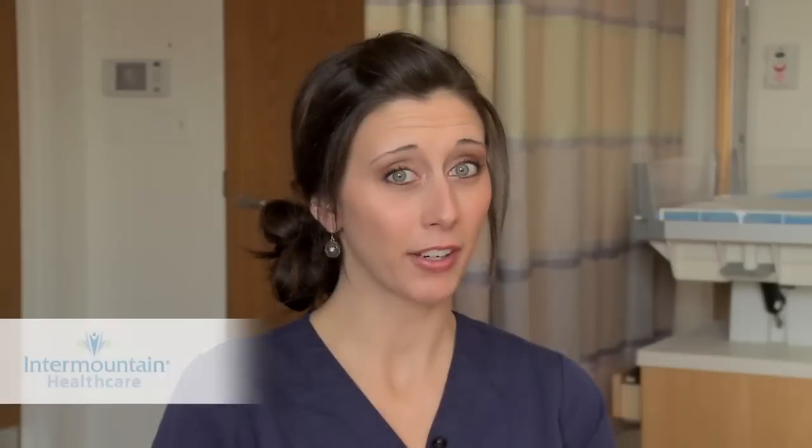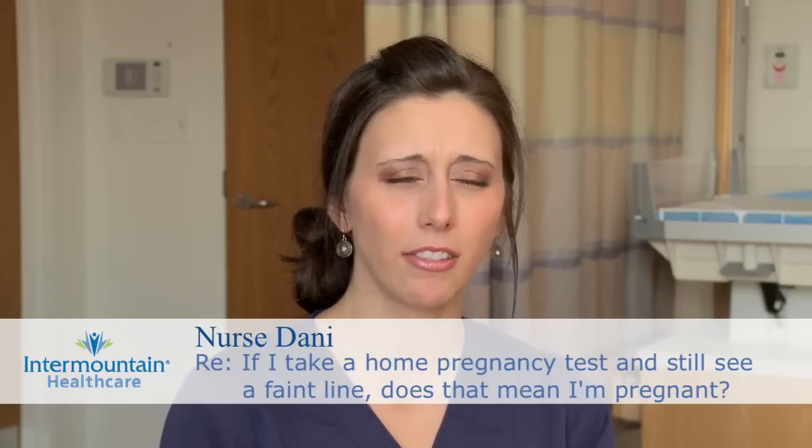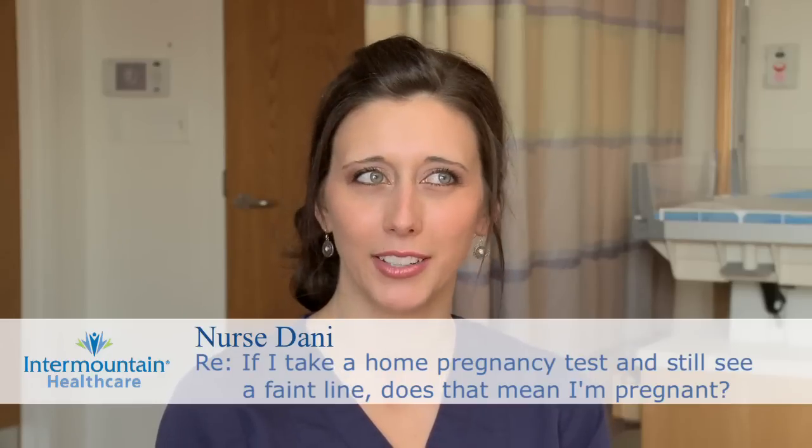A lot of women are confused when they've been suspicious of pregnancy, they take a home pregnancy test and then see a faint line. They're wondering, am I really pregnant or am I not?